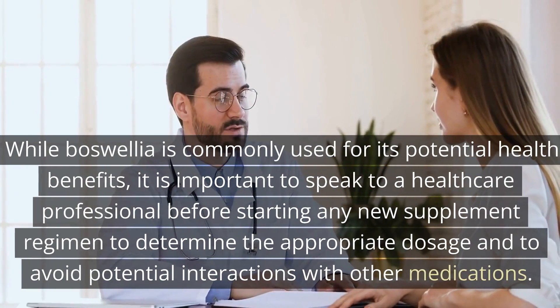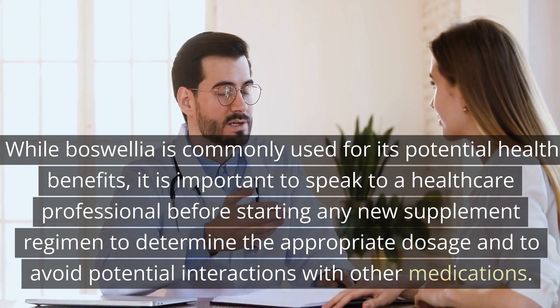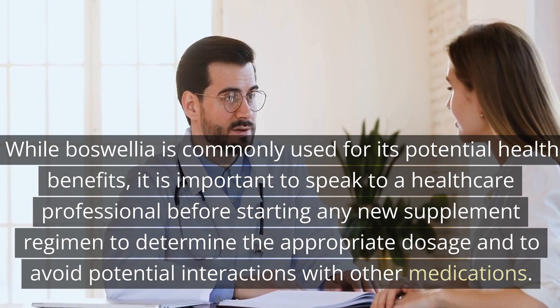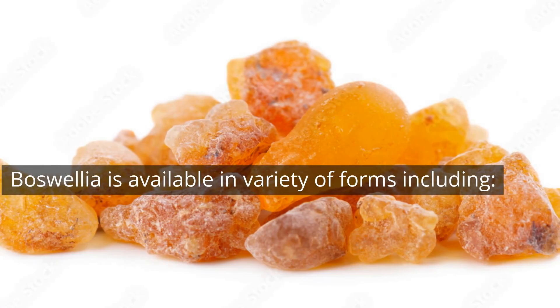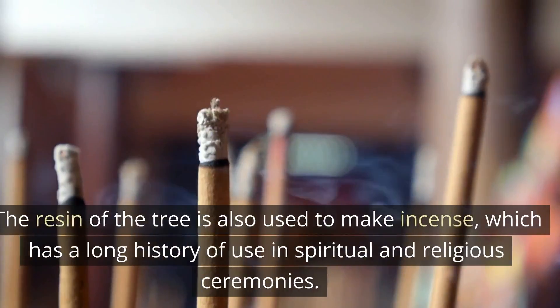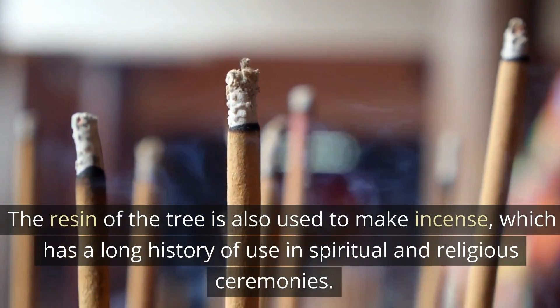While boswellia is commonly used for its potential health benefits, it is important to speak to a healthcare professional before starting any new supplement regimen to determine the appropriate dosage and to avoid potential interactions with other medications. Boswellia is available in a variety of forms, including tablets, capsules, tinctures, and essential oils. The resin of the tree is also used to make incense, which has a long history of use in spiritual and religious ceremonies.